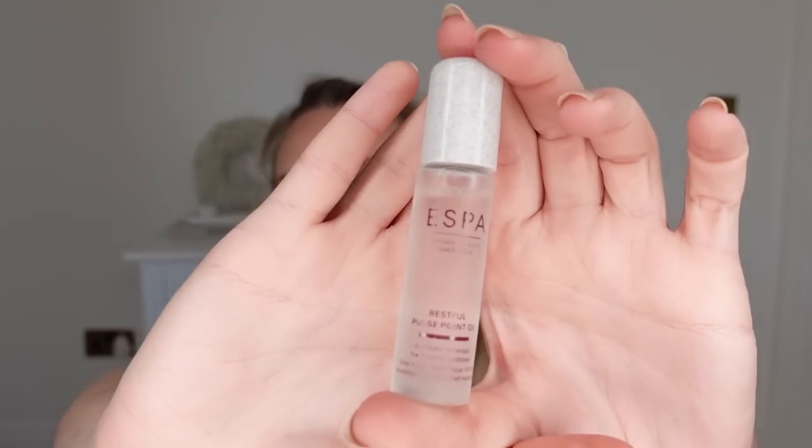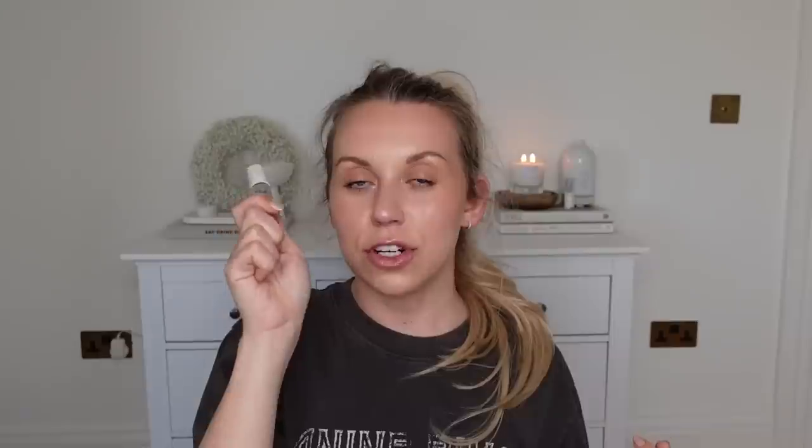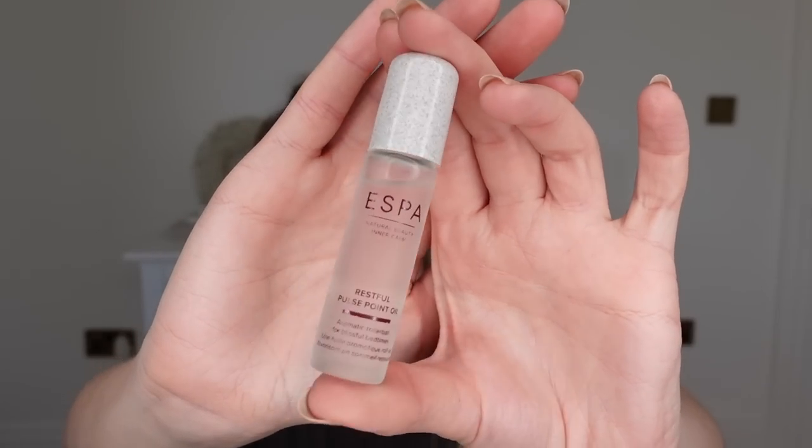Another little goes-a-long-way product — from Espa. I went to an event a few weeks back and got gifted this as part of the PR package. It's a pulse point oil. I made a conscious effort to put it beside my bed so that every single night before bed I just pop a little bit on my pulse points on my wrist and have a deep inhalation — it's so good and it just sends you right to sleep. It is such a calming scent and I've used it every single night.